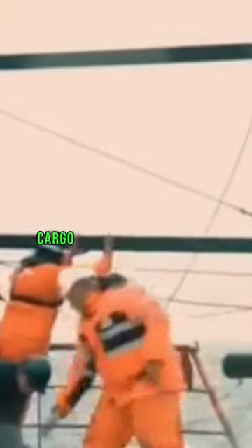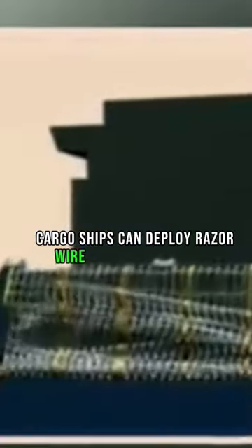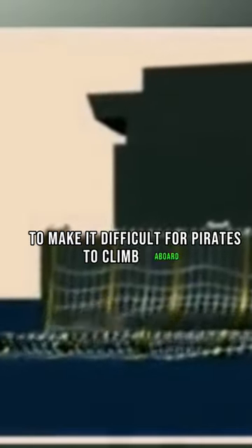Deploying razor wire. Cargo ships can deploy razor wire around their decks to make it difficult for pirates to climb aboard.